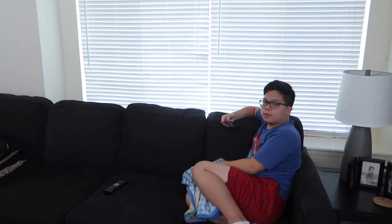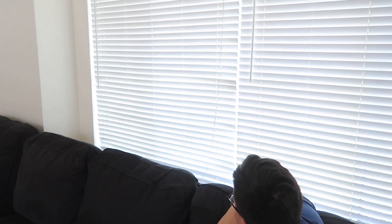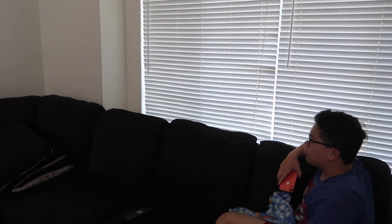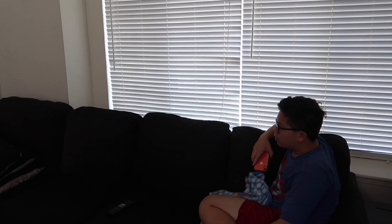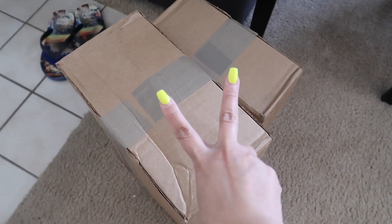I am so excited — I have been waiting for UPS to come all day. Oh, here he comes! I've been waiting for this package since last week. Oh my gosh, you guys, there are two packages! I'm so excited.